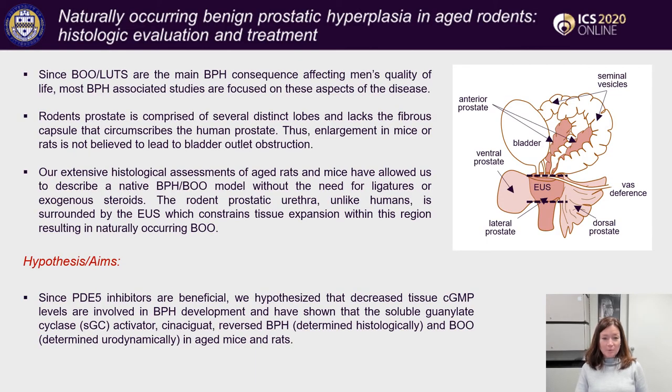BPH is a very common condition in aging men, but since bladder outlet obstruction and associated lower urinary tract dysfunctions are the main symptoms affecting men's quality of life, most BPH-associated studies focus on these aspects of the disease. Rodents are not believed to be a good model for BPH because the rodent prostate is comprised of several distinct lobes and lacks the fibrous capsule that circumscribes the human prostate. Thus, enlargement in mice or rats is not believed to lead to bladder outlet obstruction.